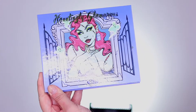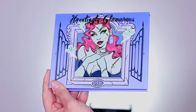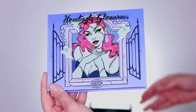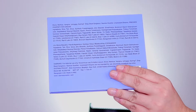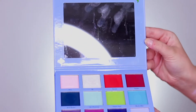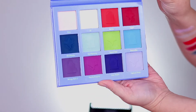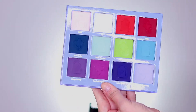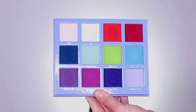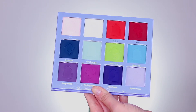This is the Hauntingly Glamorous palette from Alien Cosmetics. It retails for $40 and there are 12 eyeshadows in collaboration with Sydney Nicole. The back has the ingredient list, a really nice huge mirror with two cute foiled gold ghosts, and the color story here. You can see some really cute pan designs — tombstones, ghosts. I was so sad to have to destroy them.